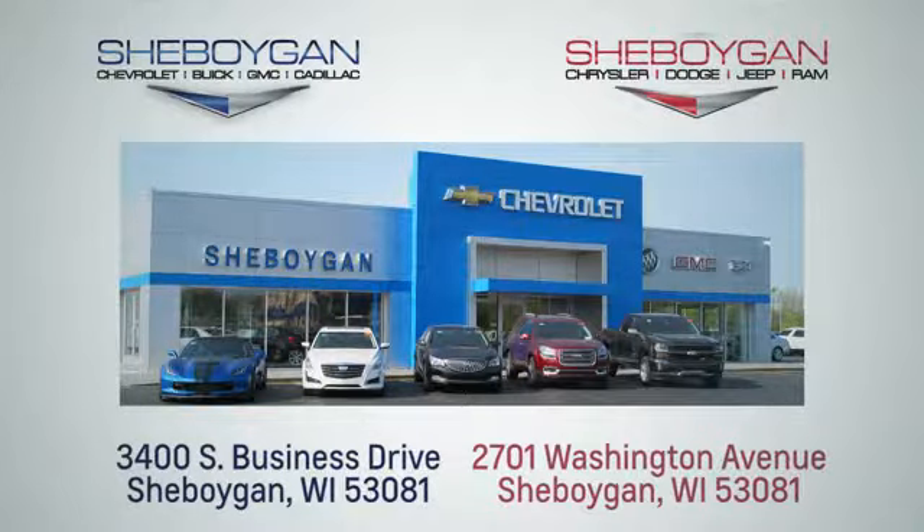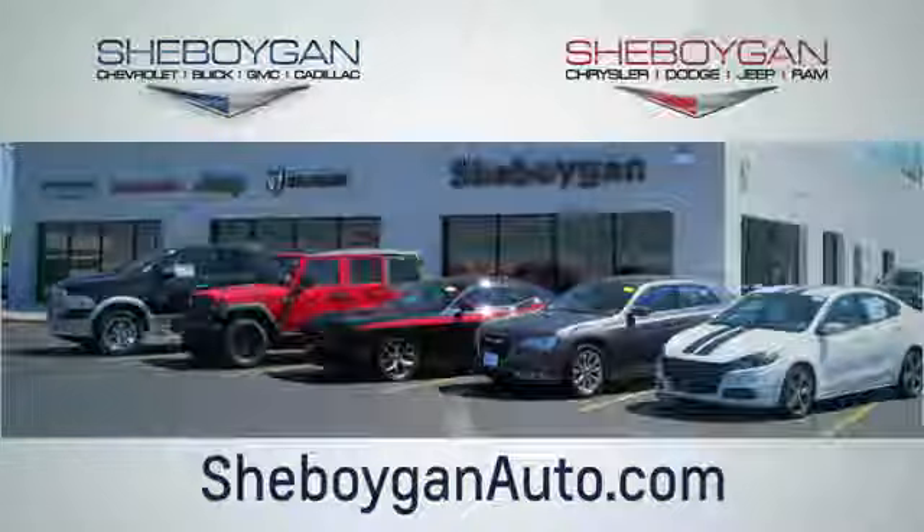Choose Sheboygan Auto. We're conveniently located at 3400 South Business Drive or at 2701 Washington Avenue in Sheboygan, Wisconsin. Sheboyganautos.com.